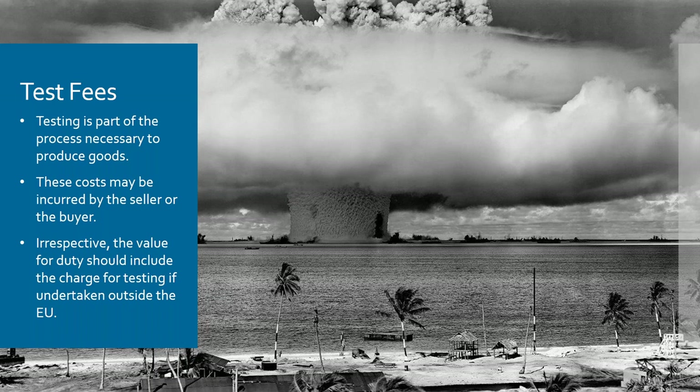To save on costs, the better scenario would be to arrange testing in the UK upon delivery, but commercially that might not be acceptable. Those are just a few of the examples contained within the compendium, and if you have something slightly different it may be worthwhile checking one of those guidance documents.